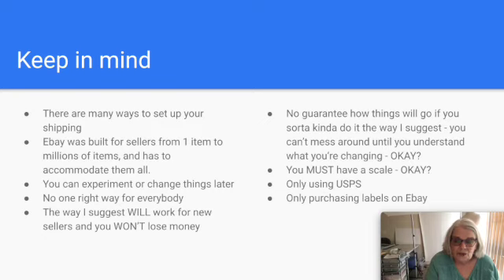Some things to keep in mind as we get started: there are many ways to set up your shipping — as many ways as you could list an item. eBay was built for sellers ranging from one item out of a garage to millions of items, and the platform accommodates all different kinds of sellers. After you get started, you can experiment and change things. Once you understand what's going on, you'll be less likely to make a costly mistake.